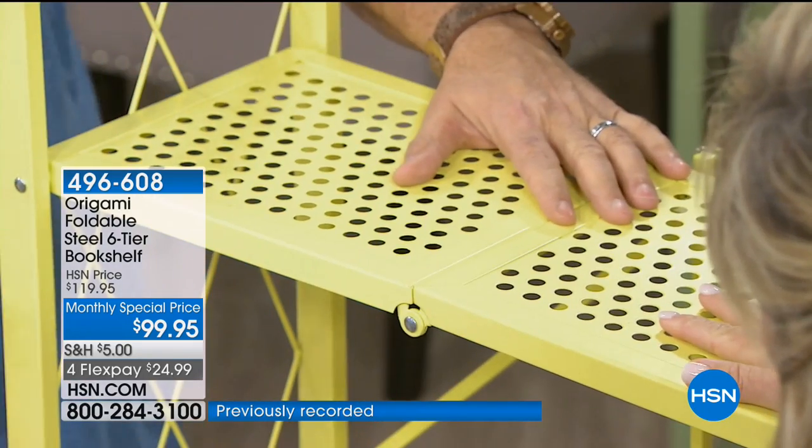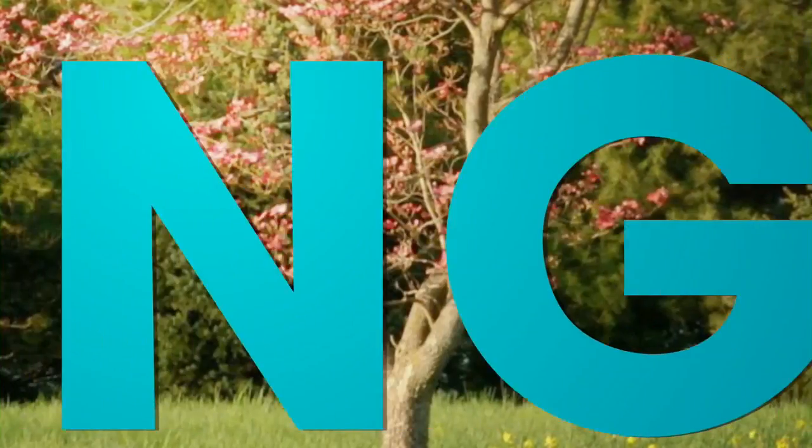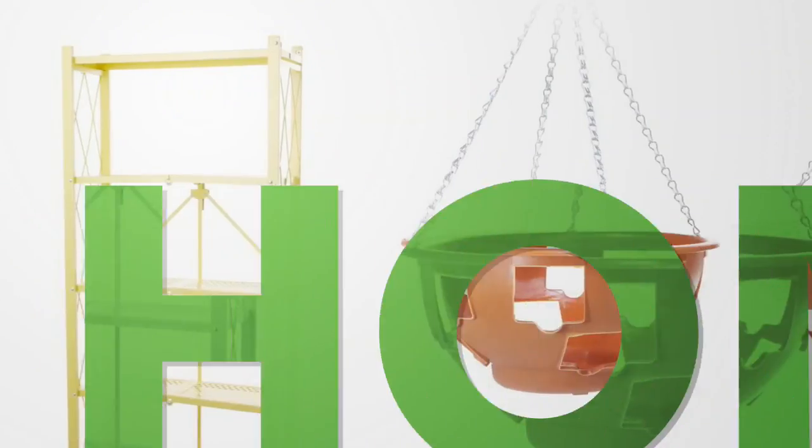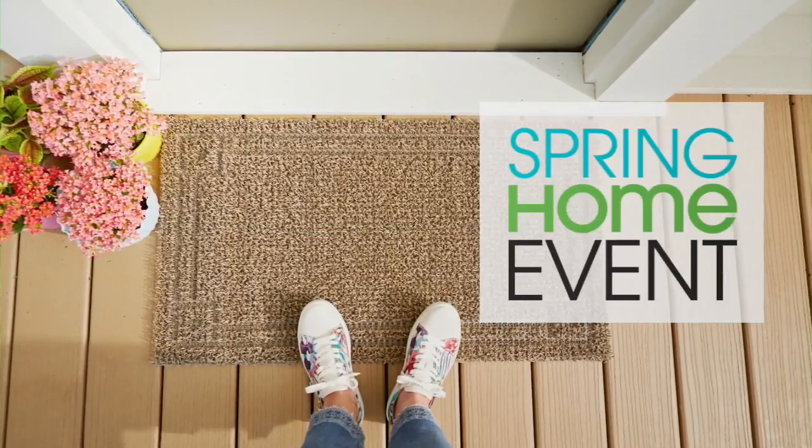Good morning, my name is Sarah Anderson. We're going to launch our spring home event, it all starts right here right now. And it's going to start with a nice big strong man in the kitchen — but first, this: our showstopper.